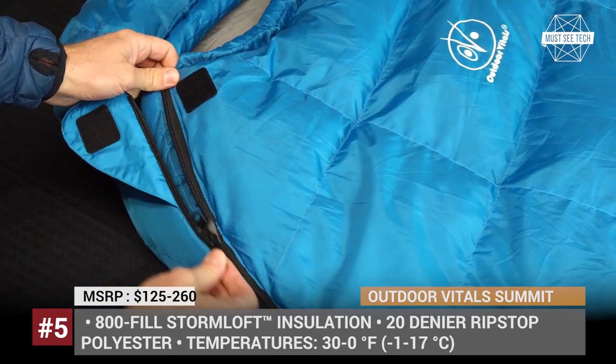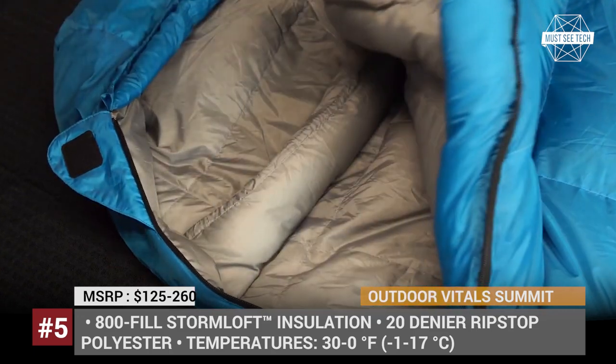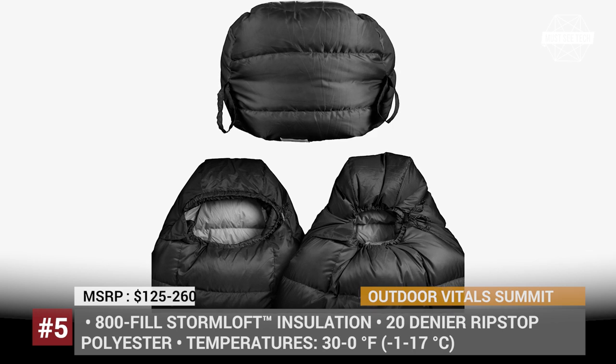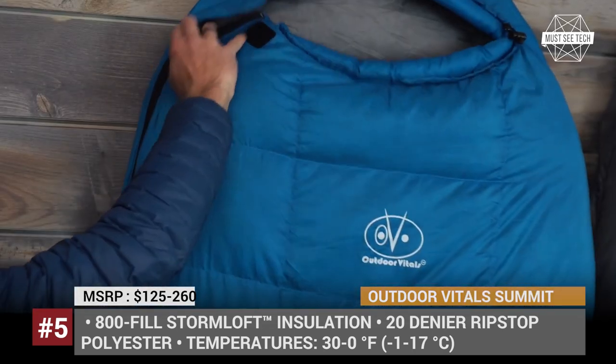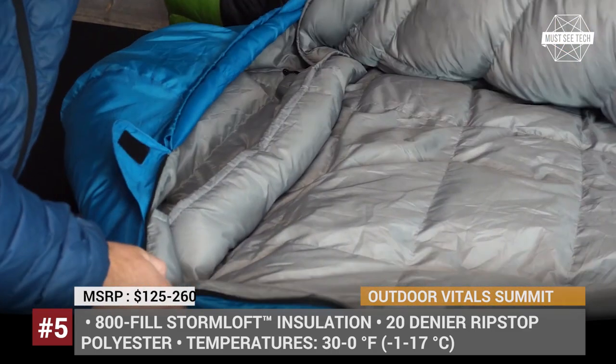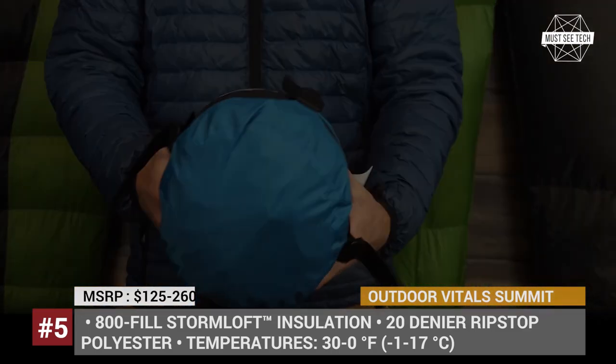The sleeping bag is offered in three sizes — short, regular and long — and three temperature ranges, among which the most hardcore version is capable of withstanding zero degrees Fahrenheit. The Summit is also one of the lightest sleeping bags in the mummy segment, weighing between 13 and 26 ounces.